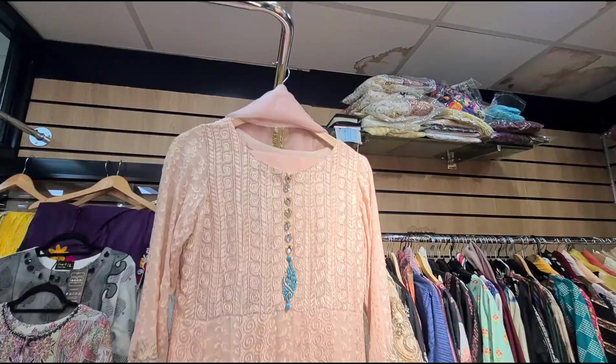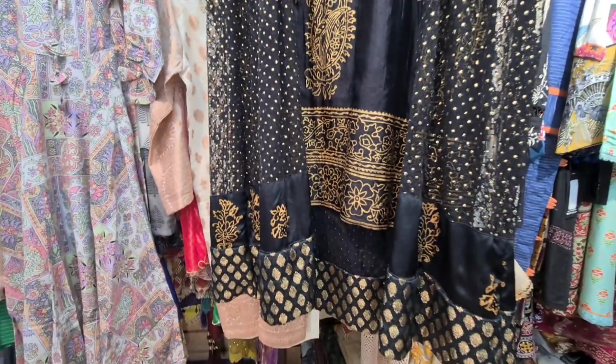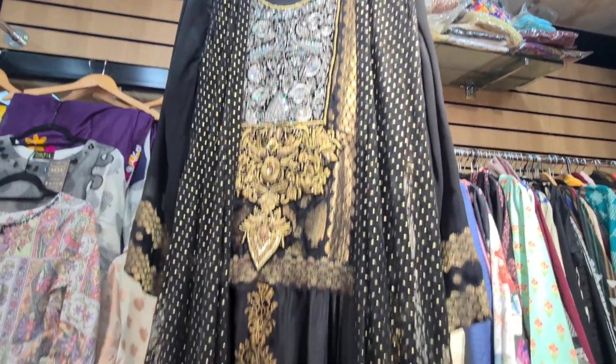This is a double shirt suit. Double shirt suit. This is peach color. This is a long dress. This is a double shirt style gown. This is black with golden color.